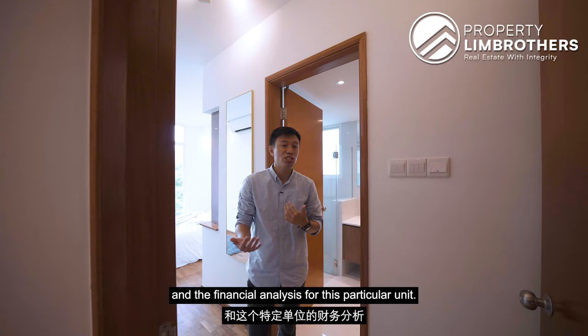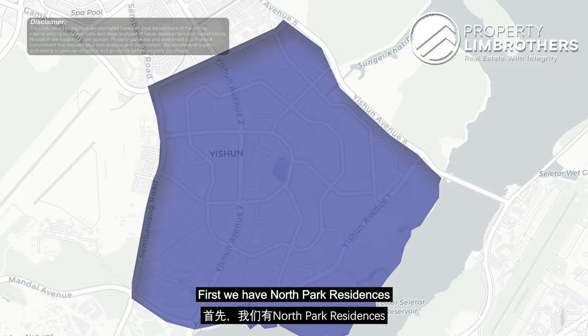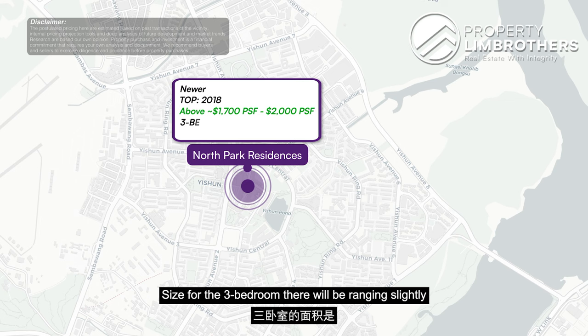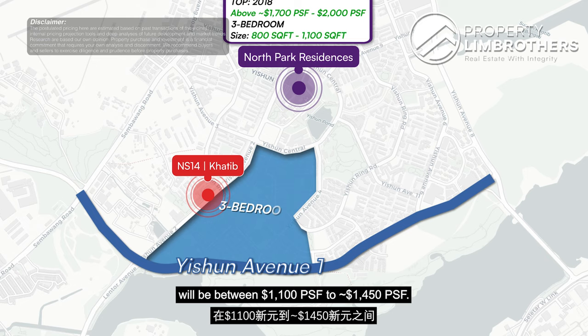Let's look at the pricing and financial analysis for 3-bedroom condo units available in Yishun. First, North Park Residences, located in the central part of Yishun New Town, TOP in 2018, has asking PSF prices ranging above $1,700 to $2,000, with unit sizes from slightly above 800 to around 1,100 square feet. For projects nearer to Khatib MRT and up along Yishun Avenue 1, the asking PSF for 3-bedrooms ranges between $1,100 to $1,450.